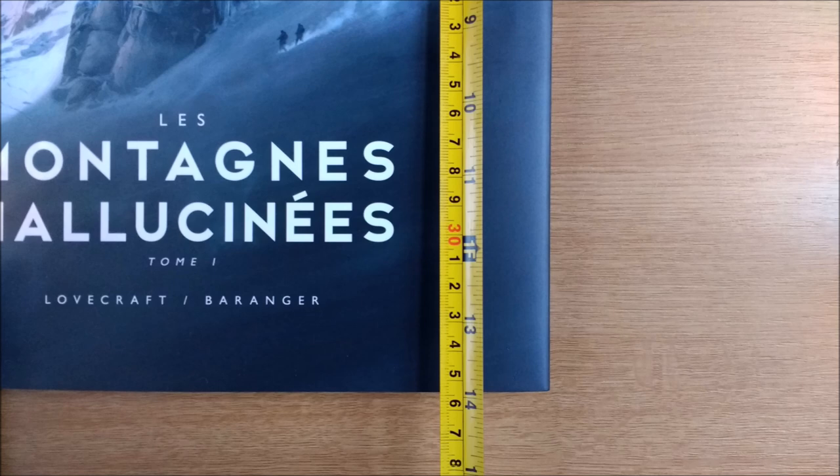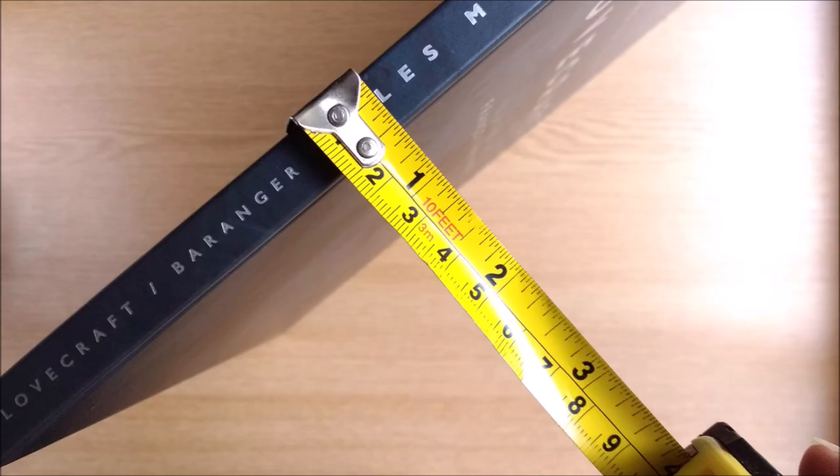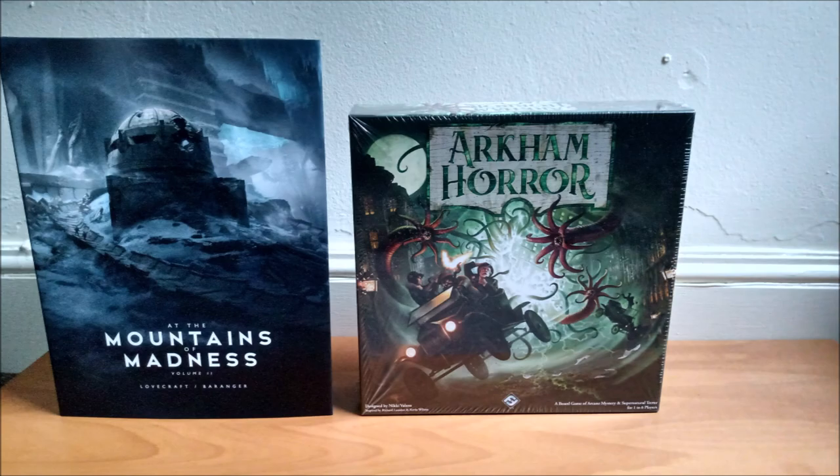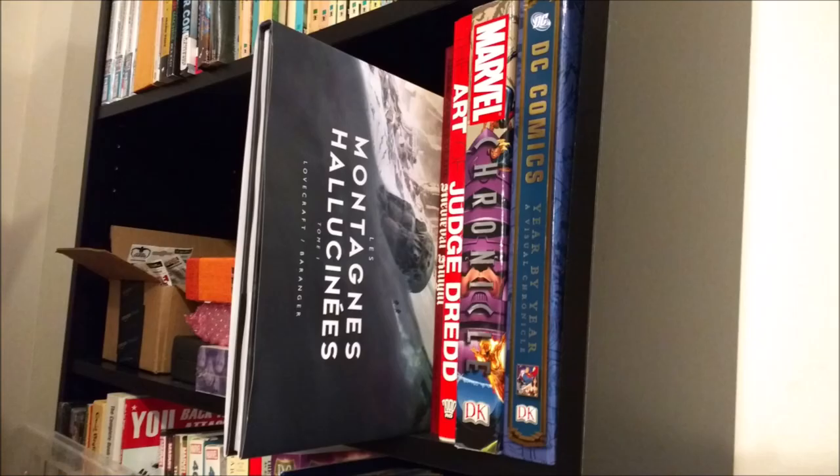These are a massive 14 inches by 10 and a half inches and half an inch thick. Here are some regular games and books to give you a better idea of the sheer scale of these epic volumes. Do check your bookshelves before purchasing.